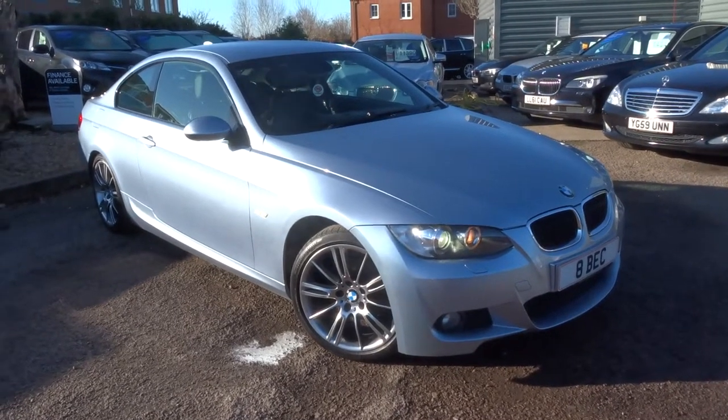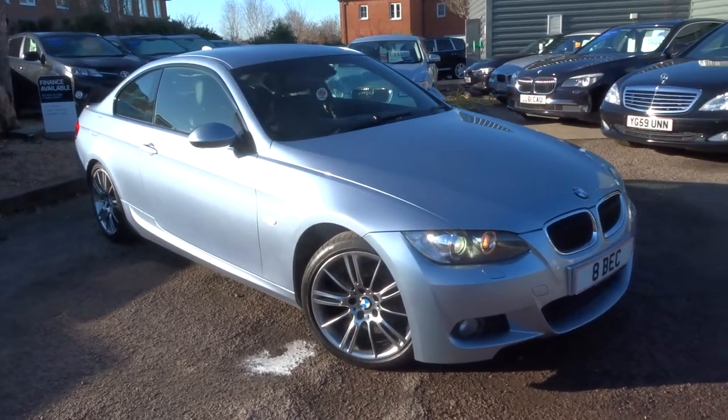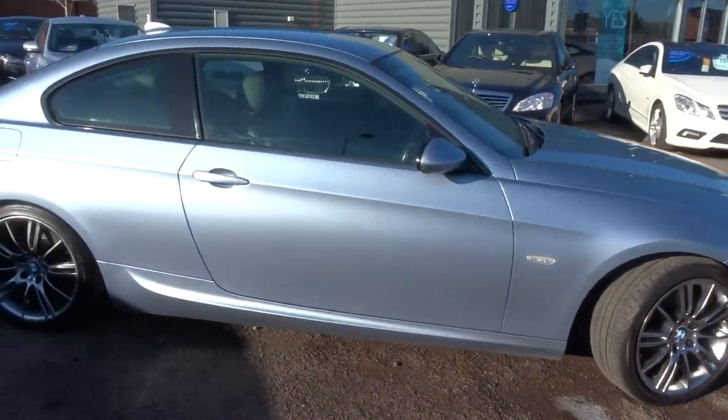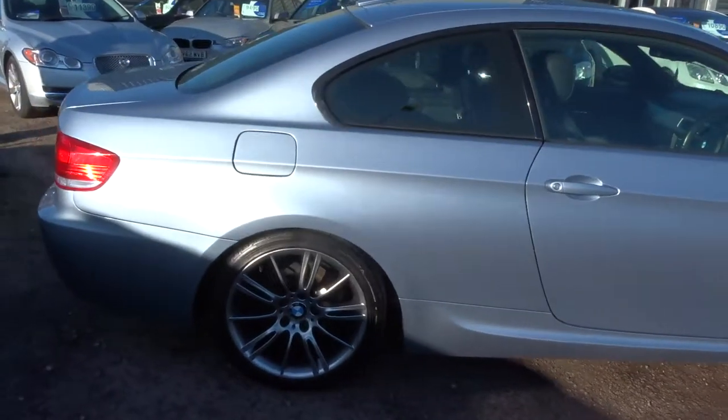Welcome to Country Car, my name is Tom. Here we have a beautiful BMW 3 Series. I'm going to give you a walk around the car and show you the condition and a few of the features that we've got.